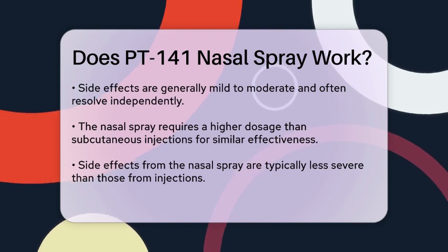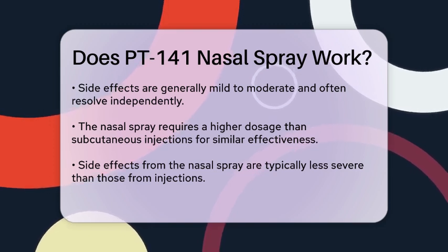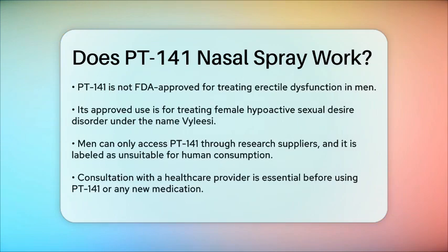Despite these findings, it's crucial to note that PT-141 is not approved by the FDA for treating erectile dysfunction in men. The only approved use is for treating female hypoactive sexual desire disorder under the brand name Vyleesi. For men, any use of PT-141 would be through research suppliers, and it is labeled as not suitable for human consumption.